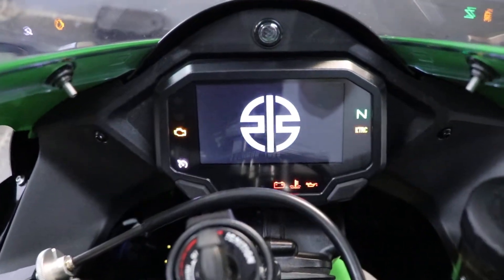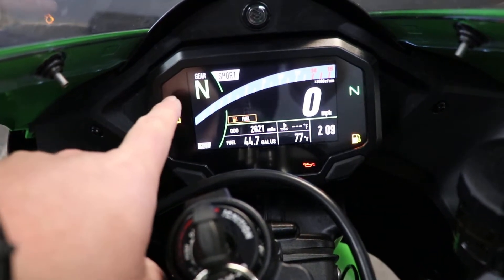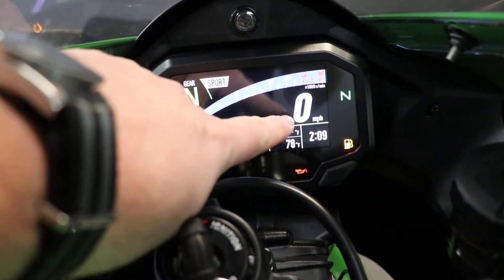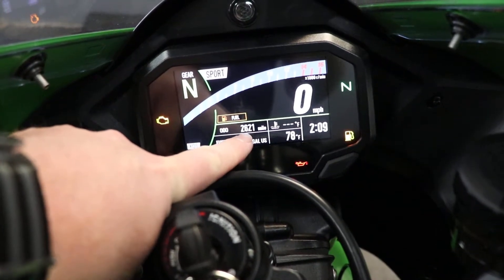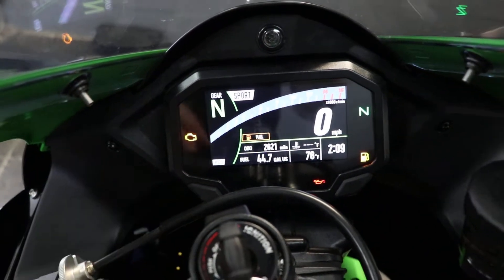Flipping the key on, we're going to take a look at this display — it's going to keep track of everything for you. First and foremost you see the gear indicator letting us know we're in neutral, letting you know what mode you have it in — in this case it's Sport. Nice large tach with a bold speedometer just underneath it, and of course you see the odometer right here showing 2,621.